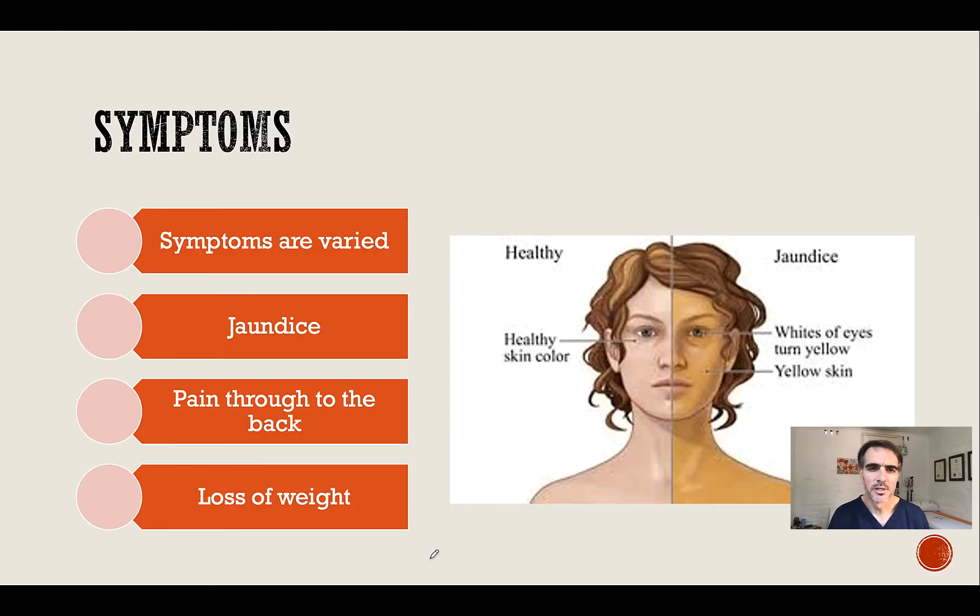The symptoms are varied. Patients may present with deep jaundice, or patients may have pain radiating through the back. There may also be other complaints such as loss of weight or loss of appetite, and sometimes symptoms can be really non-specific.